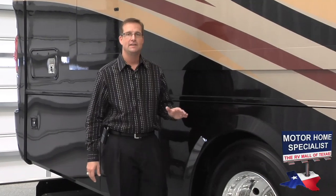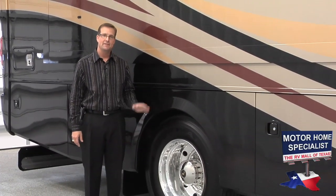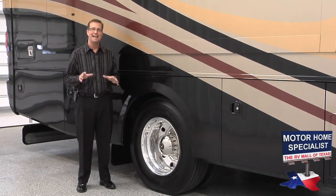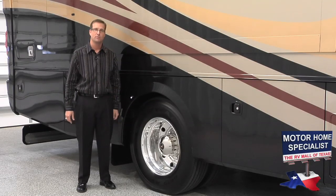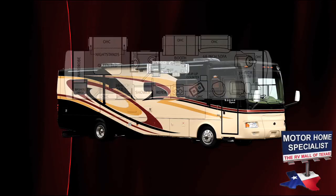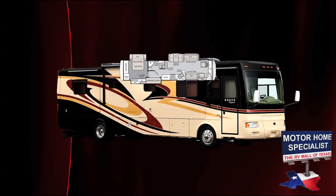What really separates the Cayman's chassis from the competition is that Monaco RV builds their own chassis, called Roadmaster. The Cayman rides on the RR8R model, which features an amazing eight outboard airbags in lieu of the normal four inboard airbags found on other comparable products. It is also custom-built for each individual floor plan so Monaco can maximize storage and weight distribution.